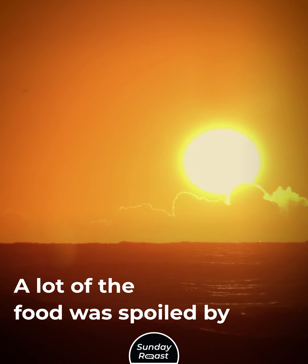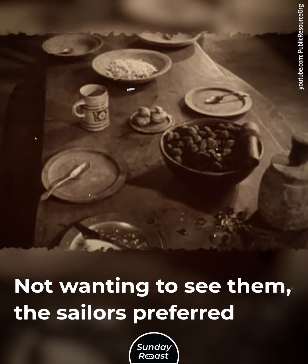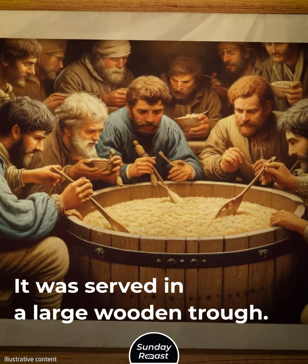A lot of the food was spoiled by heat and humidity. There were maggots in the biscuits, and not wanting to see them, the sailors preferred to eat in the dark. The biscuits were made into a slurry porridge, served in a large wooden trough.